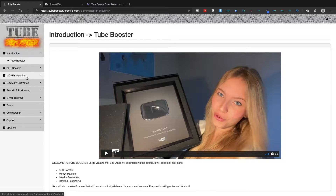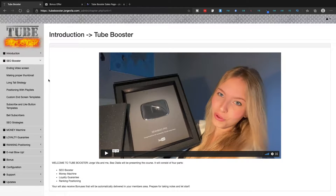The first section is the SEO Booster. Inside it you'll get trainings covering different elements of a YouTube video: the ending video screen, how to make a proper thumbnail, the long-tail strategy, how to position yourself with playlists, custom end screen templates, subscribe and like button templates, bell subscribers, and SEO strategies. That's the first part of the training.